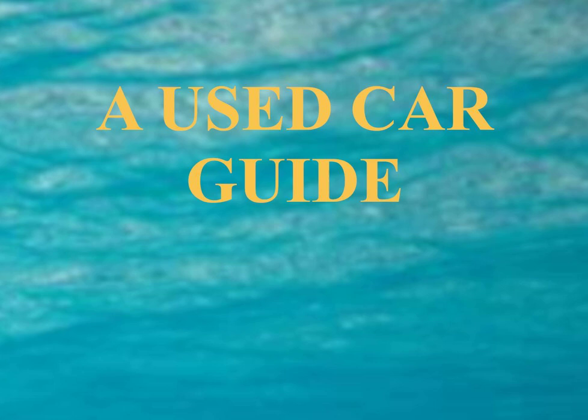In states that do not permit as-is sales, a disclosure entitled 'implied warranties only' will be printed on the buyer's guide. When dealers offer a written warranty on a used vehicle, they must fill in the warranty portion of the buyer's guide. Because the terms and conditions of written warranties can vary widely, it may be useful to compare warranty terms or negotiate warranty coverage. Dealers may offer a full or limited warranty on all or some systems of the vehicle. A full warranty provides: service to anyone who owns the vehicle during the warranty period; service free of charge including costs of returning the vehicle or removing and reinstalling a covered system; and at your choice, either a replacement or a full refund if the dealer is unable, after a reasonable number of tries, to repair the vehicle.